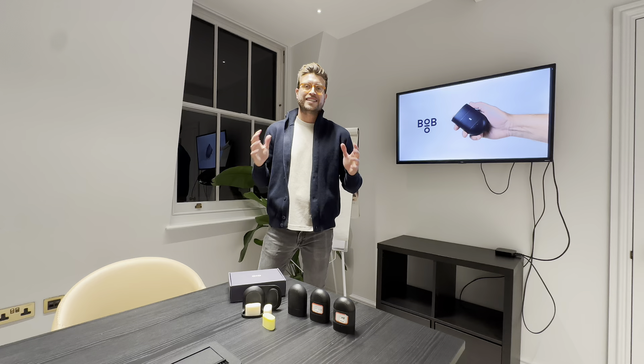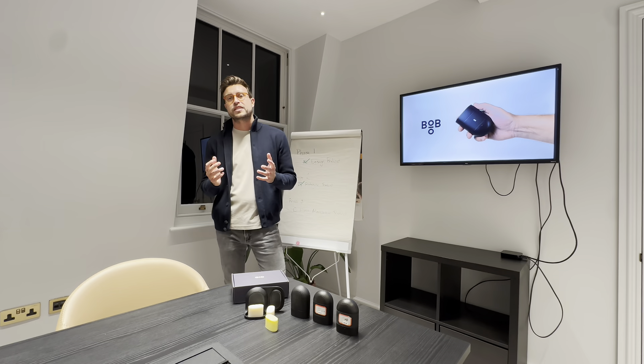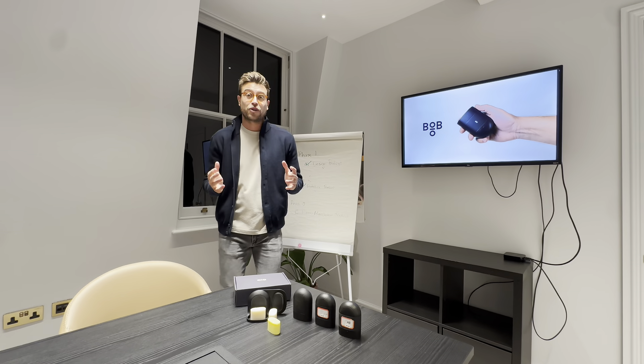18 months ago, we set out on a mission to revolutionise the men's body wash industry and create the world's first hard refillable body wash. Whether you've been following us from day one or just pre-ordered yesterday, we'd love to share all of our progress behind the scenes.